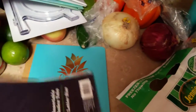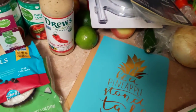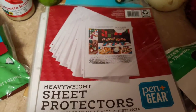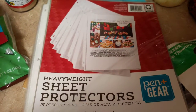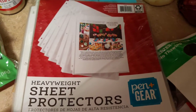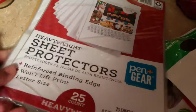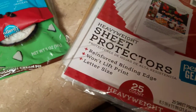I picked up a thing of dividers and a thing of heavyweight sheet protectors — you get 25. I was a little unhappy when I got up there because stuff had gotten moved around for the school stuff, and I should have looked closer at the tag on the shelf. It said two something, but when I rang these up they were actually six something. So I think it might have been for another thing of dividers because the stuff was kind of mixed up.